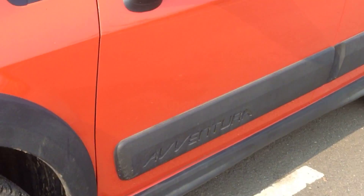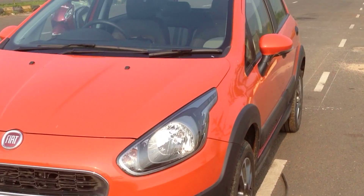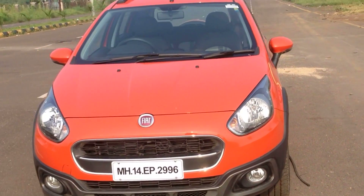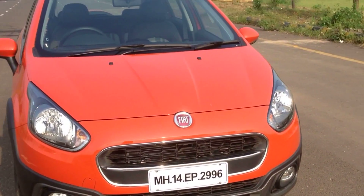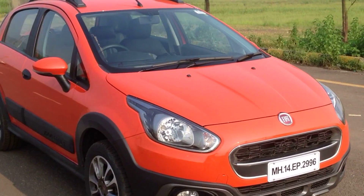On the engine front, the Aventura gets two engine options: a 1.4-litre petrol and a 1.3-litre diesel, both offering 90 PS of power. Although the petrol does feel slightly underpowered, the diesel on the other hand feels adequately powerful and offers great driving pleasure.